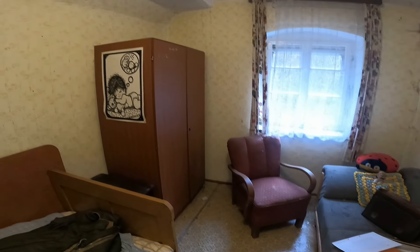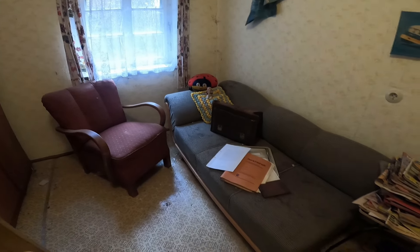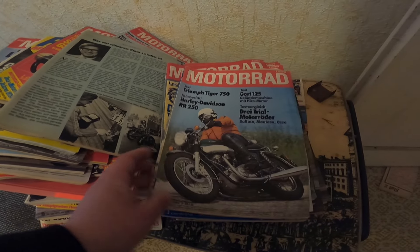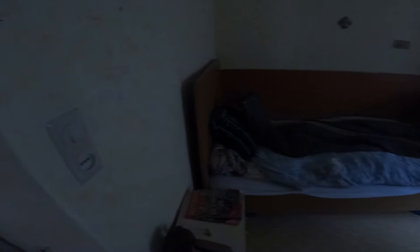Da dieser schöne Sesselschrank. Das hier sieht mir schwer aus wie ein Jugendzimmer, beziehungsweise ein Kinderzimmer. Vielleicht Motorräder gemacht – und Ford Capri. Guter Geschmack auf jeden Fall. Hier so eine schöne Couch. Das war ein Jugendzimmer, aber der hat es geliebt. Da war eine Leidenschaft zu Motorrädern da, definitiv. Ich glaube, da brauche ich euch nichts sagen – das ist so geil.